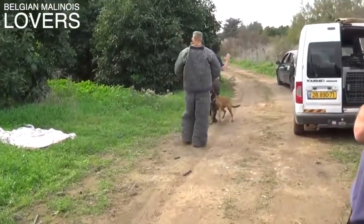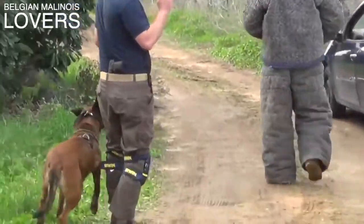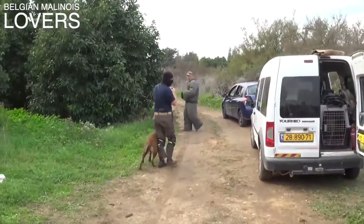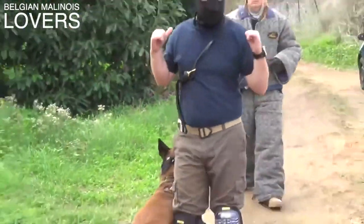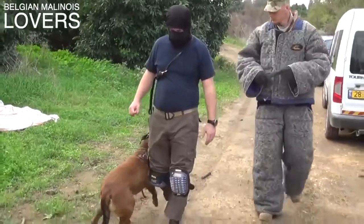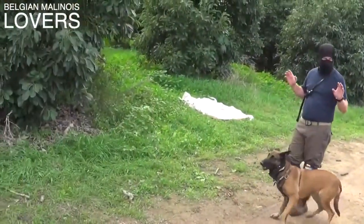Roy and Hermiona are a great team. I love their videos, I love watching them work. I've spoken with Roy on multiple occasions — he's a real good guy. She's not throwing her back on the threat; she's watching him, and every move he makes she's on him.